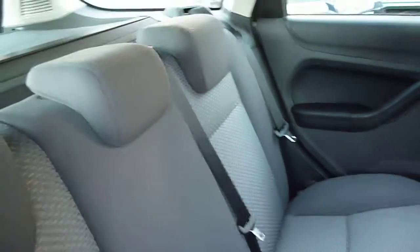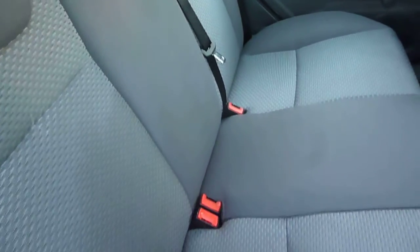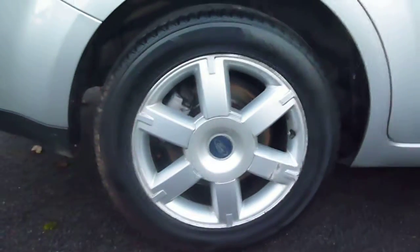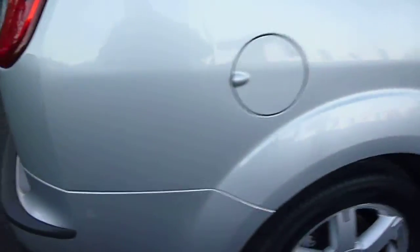Moving into the rear of the vehicle, the upholstery is a little dirty but there are no signs of actual damage. There are also some light scratches to the rear interior panels.